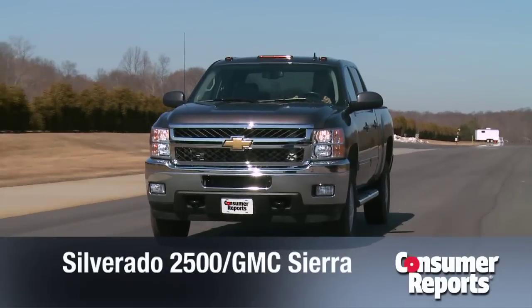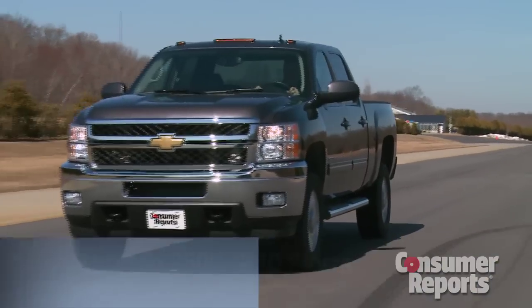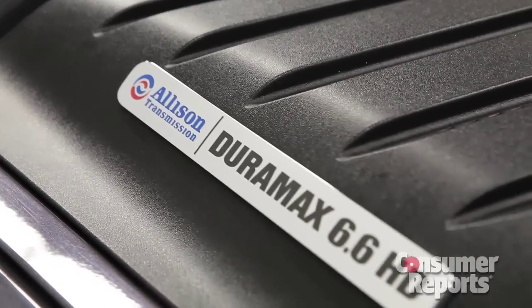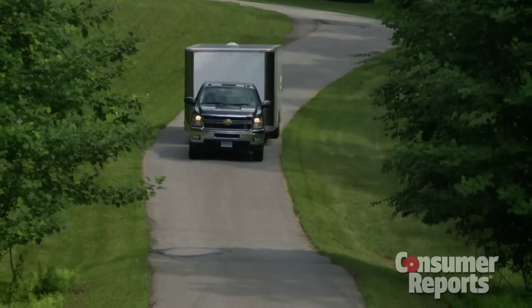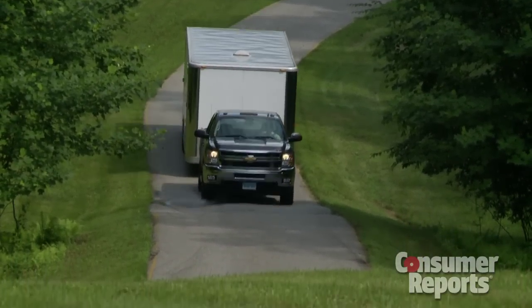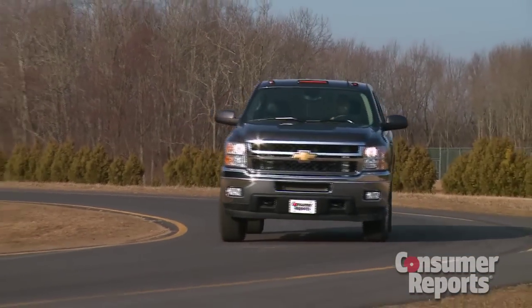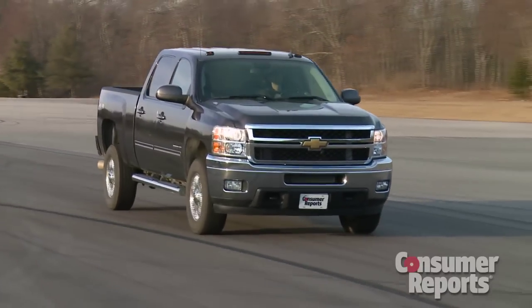The Chevy Silverado is a twin to the GMC Sierra. The advantage of the GM twins is that they're sort of the athletes of the heavy-duty truck set. Their Duramax turbo diesel engine and Allison automatic transmission provide the best performance of the three tested trucks. What's more significant is that these trucks actually handle closer to their half-ton equivalents. Handling is more responsive, helped partly due to GM's unique independent front suspension. Braking distances are decent as well.